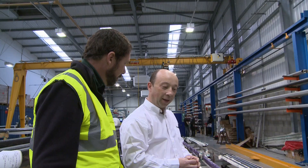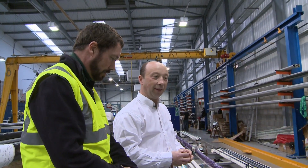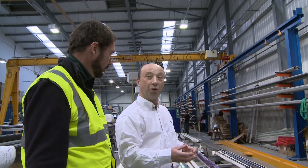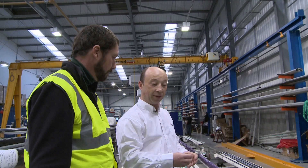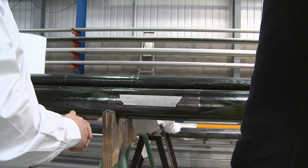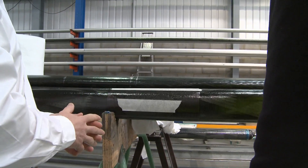It's incredibly light, isn't it? That's one of its biggest advantages. It is incredibly light, yes. Compared with aluminium, which is the normal mast-making material nowadays, for the same weight, it's much stronger and it's much stiffer.